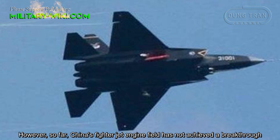However, so far China's fighter jet engine field has not achieved a breakthrough.